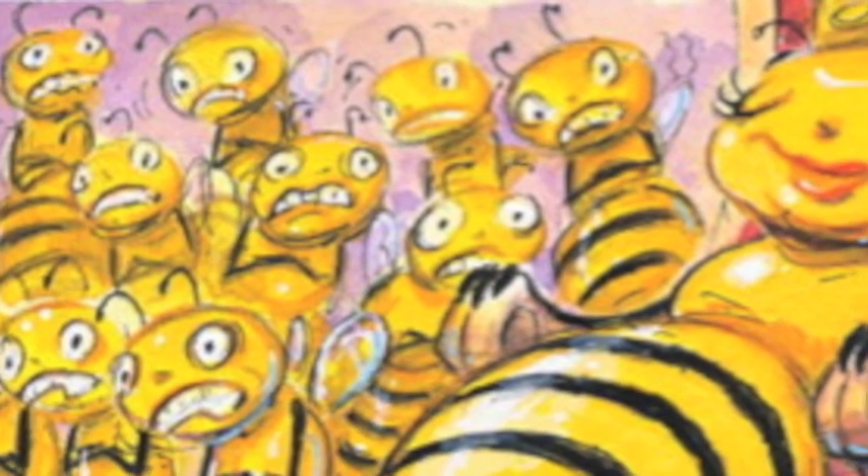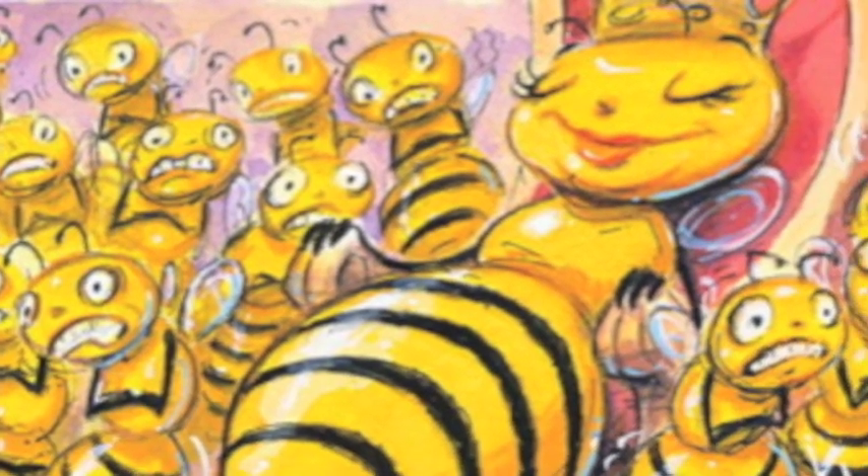If you were to take a thermometer and put it into the middle of that cluster of bees, no matter what the outside temperature was, it would read about 95 degrees — because that's the temperature they need to raise brood all year long. They're so cold on the outside they can't move, so every once in a while one of their sisters will move out and they'll push their sister in so she can warm up, get some honey to eat, and start vibrating her wings.